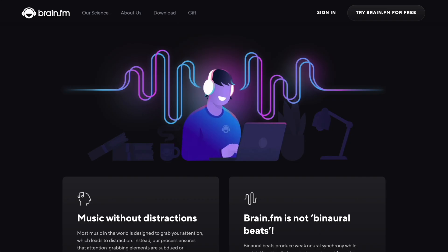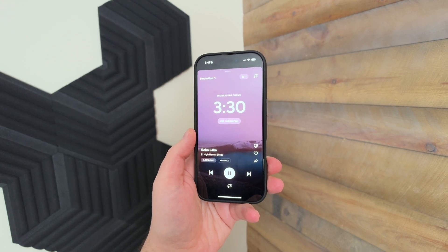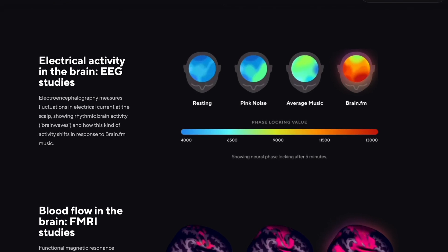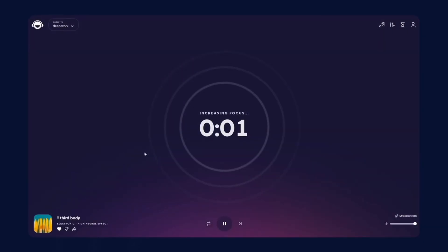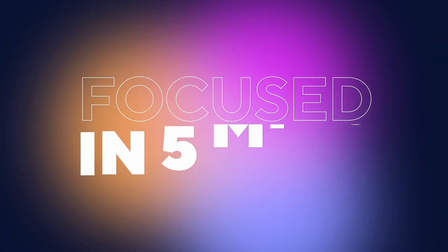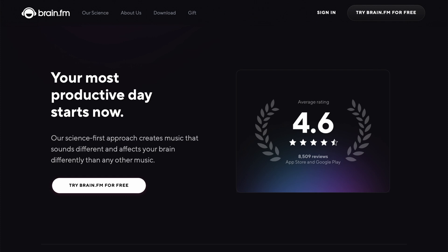I just want to take a brief second and let you know about our sponsor today, Brain.fm. I love Brain.fm — I'm literally never without this app on my Mac, on my iPhone, wherever I go, because it just sounds so good. But it's not just about the sound; Brain.fm is science-backed and it will help you actually concentrate better. It works as fast as just five minutes, and I love the interface. People really love it, and if you check the link down in the description, you get 30 days free.